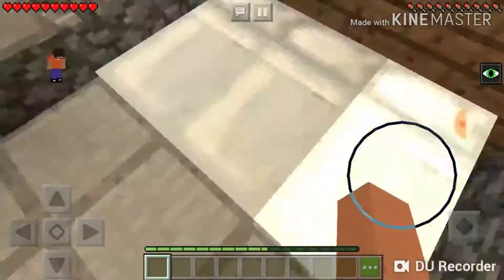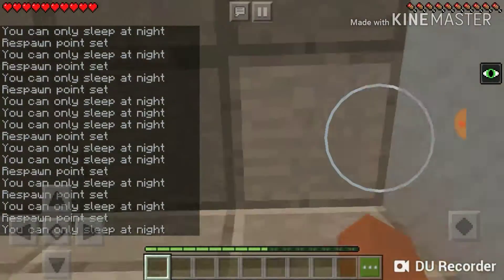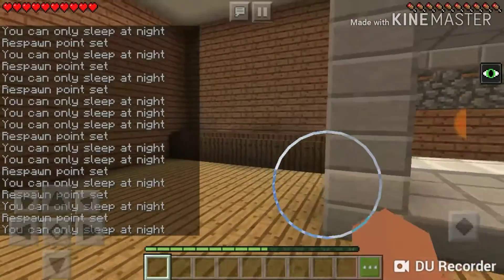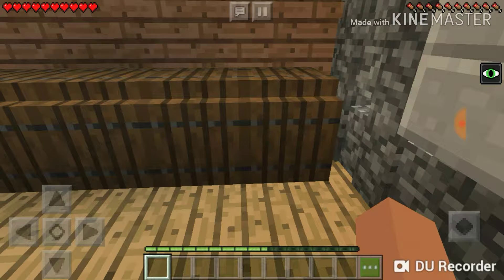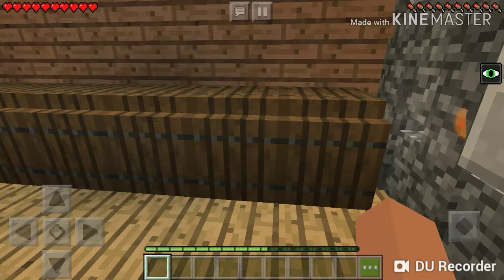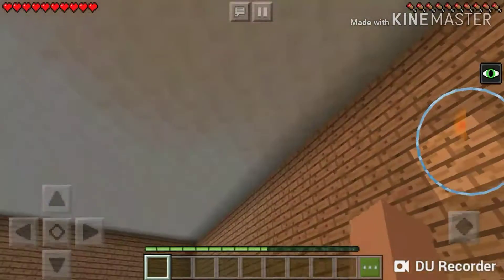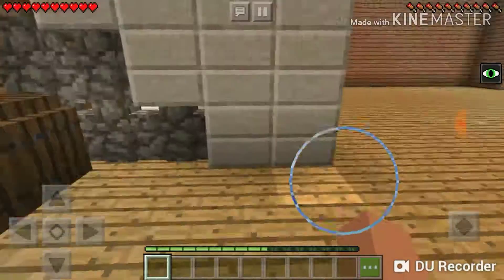Here are three beds, cause why not. Yatak is bed. Over here, this first one is a hidden chest which is basically what I call a bedside cabinet - I was told it's called a nightstand. In Turkish it's yatakomodin. And this is supposed to be my lamp, which in Turkish is lamba.